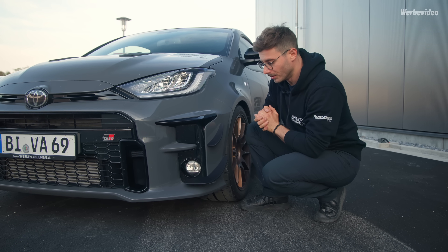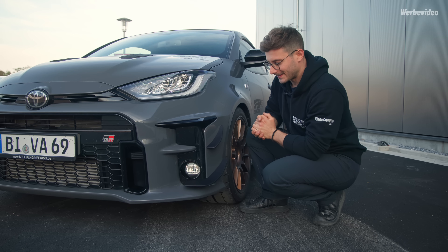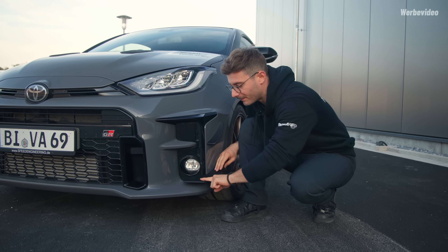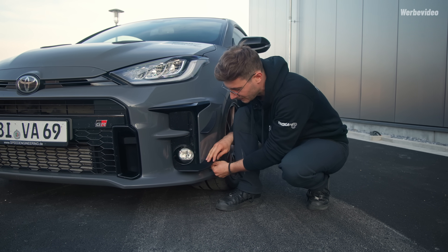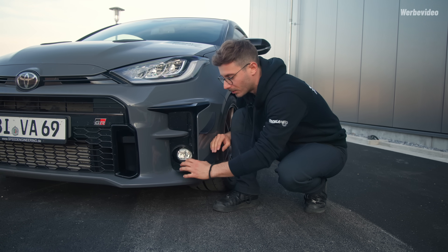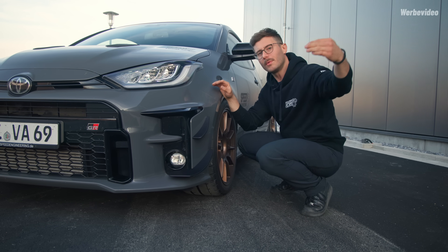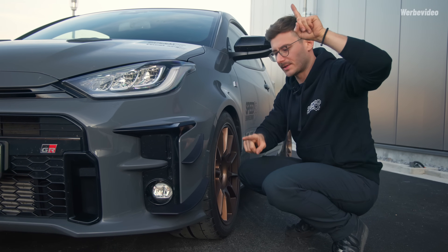Wir haben bei diesem Auto die Möglichkeit, größentechnisch zu übertreiben, und das haben wir genutzt. Bei anderen Fahrzeugen fallen die Kanads etwas schmaler aus. Hier haben wir die Fläche nach innen genutzt. Die Funktionsweise: Ein Kanad erzeugt Downforce. Du lenkst den Luftstrom um, die Umlenkung führt zu einer Kraftumlenkung – Aktion gleich Reaktion. Die Kraft, die umgelenkt wird, hat eine Resultierende, und diese Resultierende hat eine Gegenkraft, die nach unten zeigt – in X- und Y-Richtung, also nach unten.